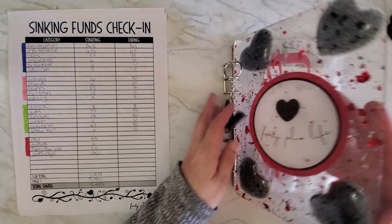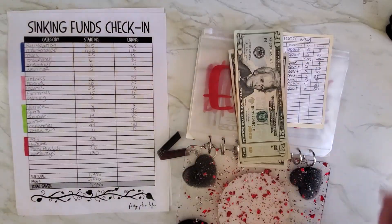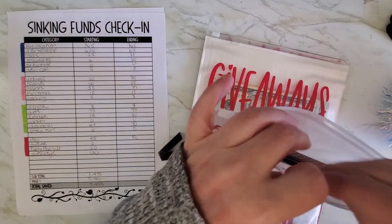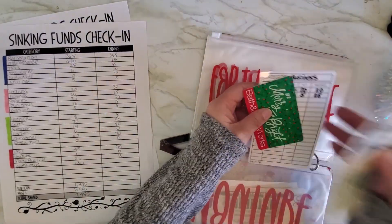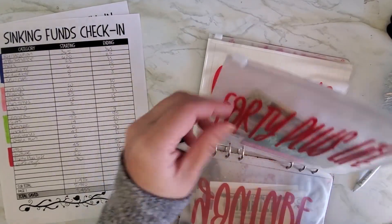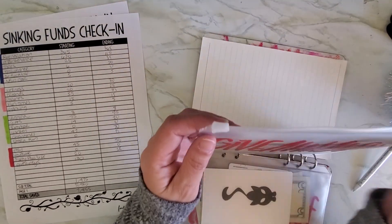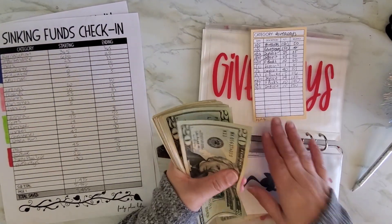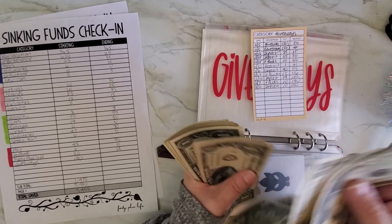Last but not least, the business binder. Etsy: $50. YouTube — Forty Plus Life — is $25. There's a gift card in here — I'm debating whether to give it away. I don't shop at Bath & Body Works because that place makes my nose itch big time. Giveaways: counting up to $140.